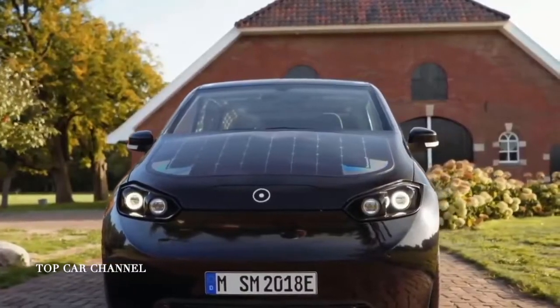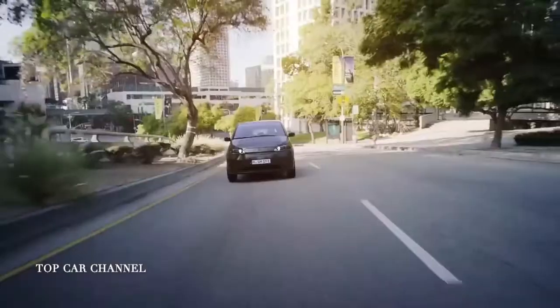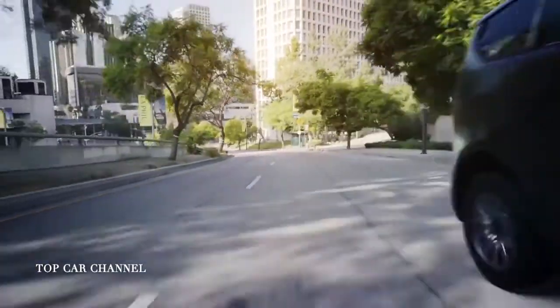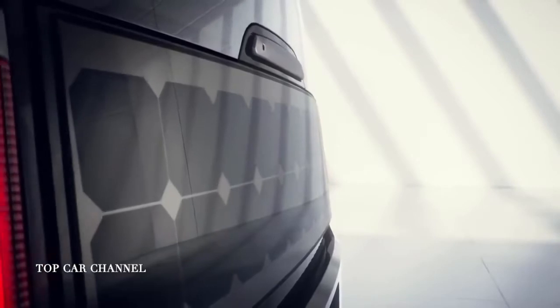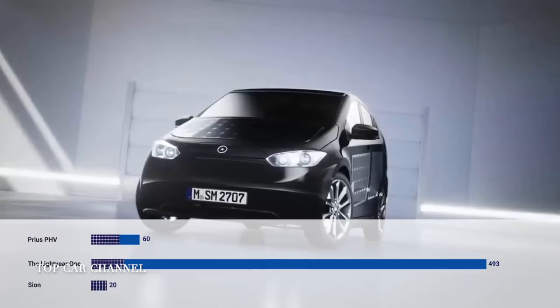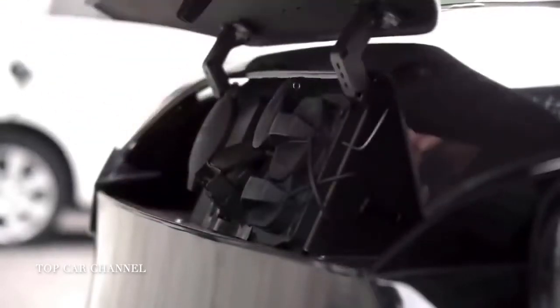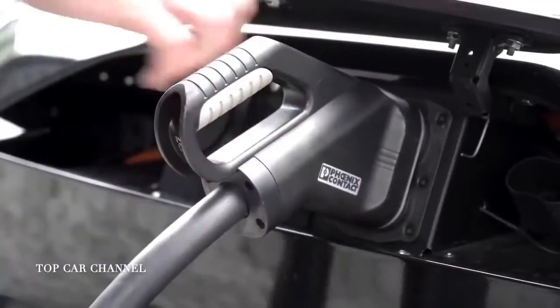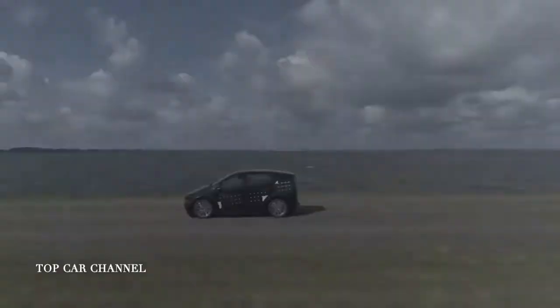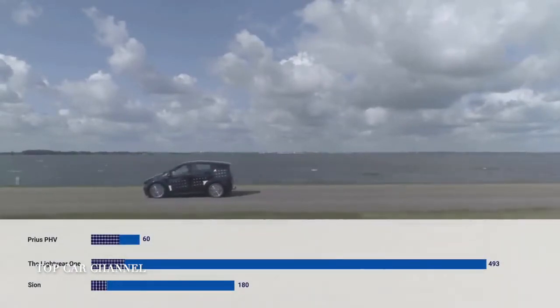The next ready-to-production model is Sion from a German solar electric car startup, Sono Motors. The vehicle is equipped with both a 35 kWh battery pack and an array of integrated solar cells over the vehicle's body. Like the Lightyear One, the solar modules are perfectly adapted to the shape of the vehicle and can provide more than 20 miles of solar range a day. The Sion EV's battery powers a 120 kW electric motor and needs only 30 minutes to reach 80% charge from a fast-charging terminal. The vehicle can achieve a range of about 160 miles and can reach a top speed of 87 miles per hour.